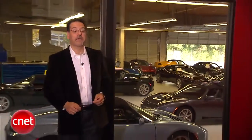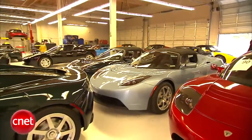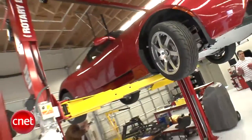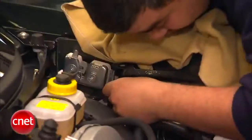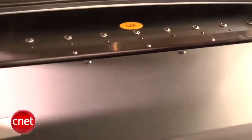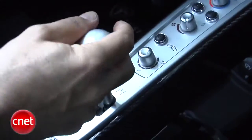This Menlo Park showroom is more than just a showroom. Behind me, that's final assembly. The cars arrive from England, where they're built up in partnership with Lotus, but they have no powertrain yet. Then here, they add the four components of the powertrain: electric motor, the battery pack, the controlling computer, and the single-speed gearbox.